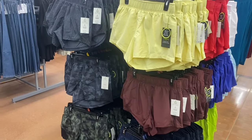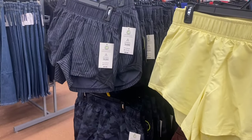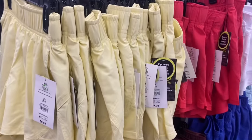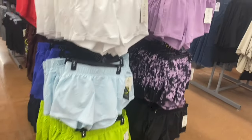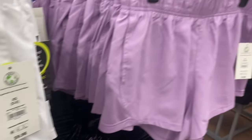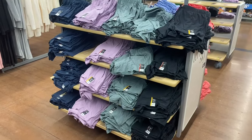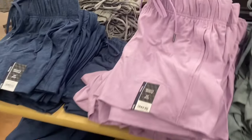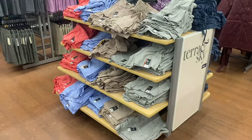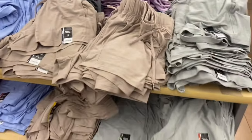Athletic Works running shorts are $9.98 and a lot of them were online — plus-size options are available online even if not in store. They now have pink and blue, plus camouflage, maroon, another camouflage, and more. On the other side: white, lavender, dark blue, light blue, green, and black — all by Athletic Works for $9.98, extra small through 3XL.